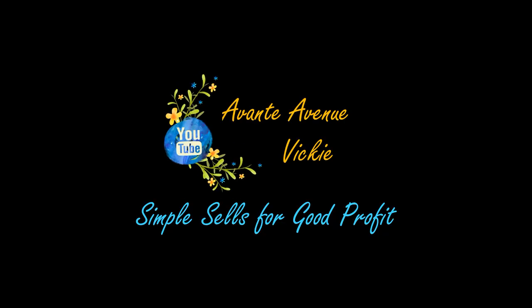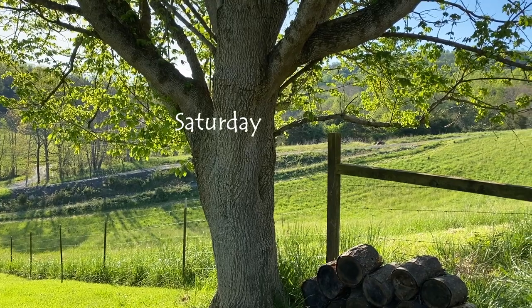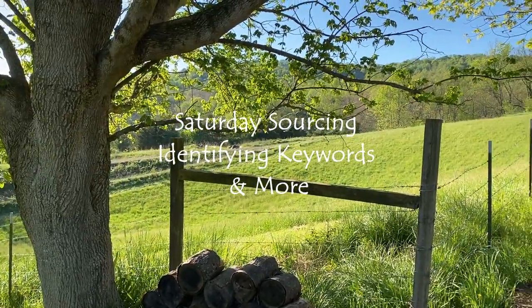Hi everyone, I'm Vicki with Avante Avenue, welcome to my channel. In this shop and mostly haul video I'm going to do things a little bit different. I'm going to focus on keywords — keywords that help me search items and keywords that I'm going to put in the title. I'm doing this to show you how to analyze something you buy to resell, to help you with your search and listing title.